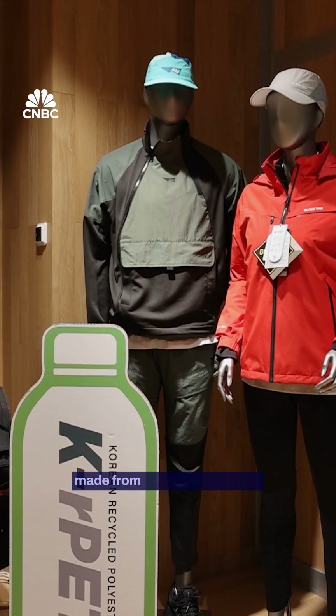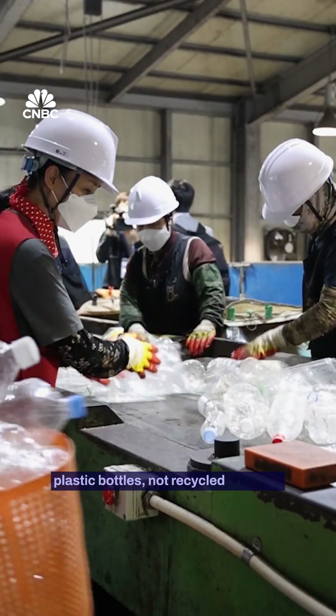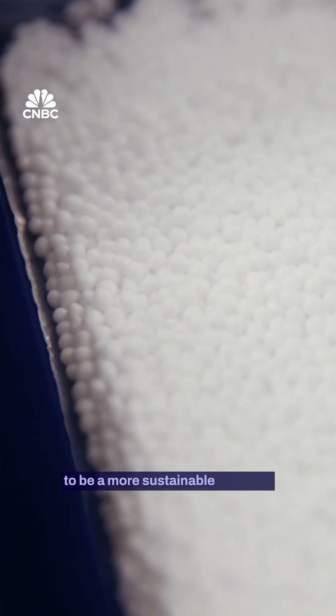While you can already buy clothes made from recycled polyester, most of it comes from plastic bottles, not recycled clothing. A textile-to-textile solution that cuts recycled bottles from the process altogether could prove to be a more sustainable solution.